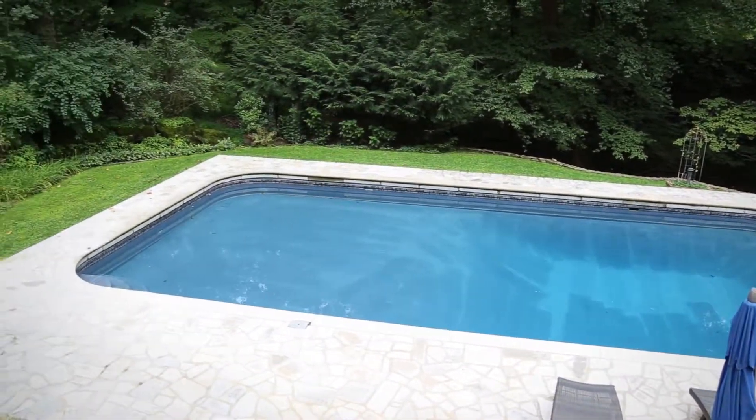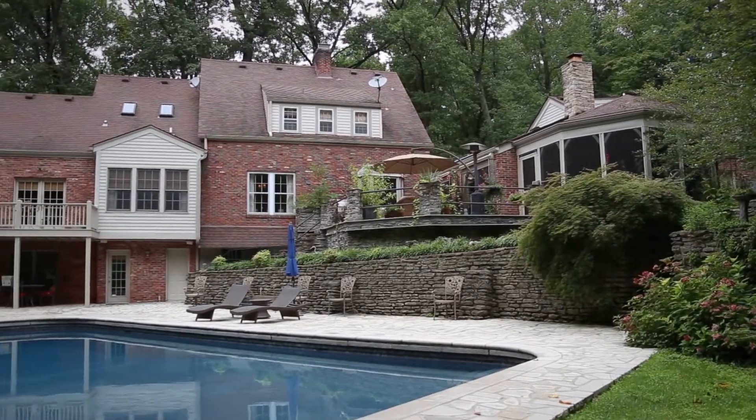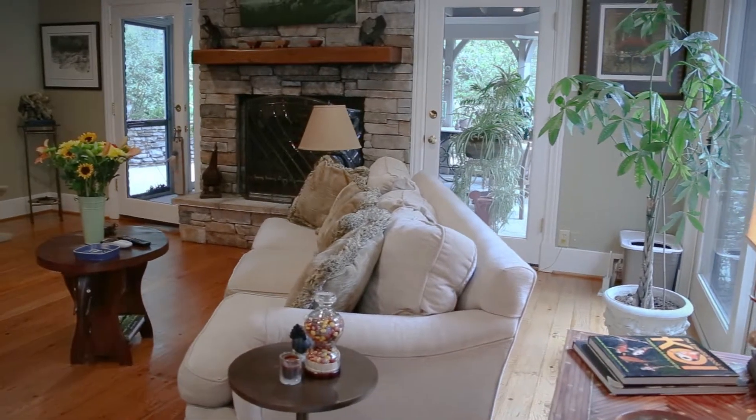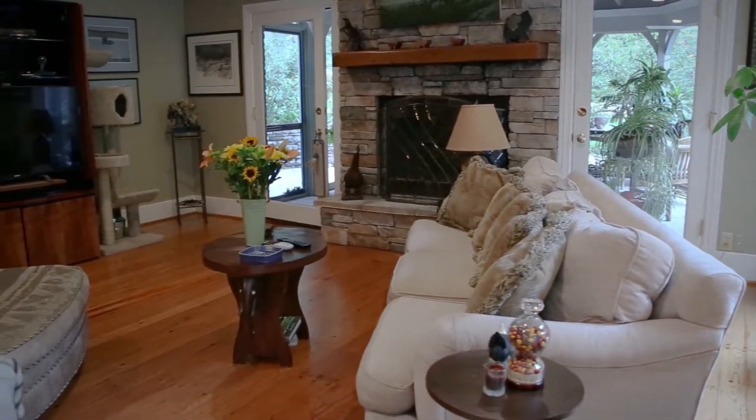It's perfectly set up to have guests here — it has everything you could want as a guest. I'd love to be a guest here. It also has a beautiful art room above the garage that you could turn into a carriage house, which is plumbed for another bathroom. They're definitely utilizing every part of the house to bring the outdoors in.